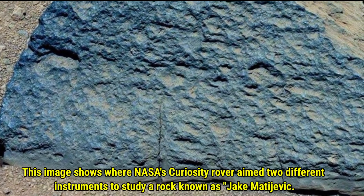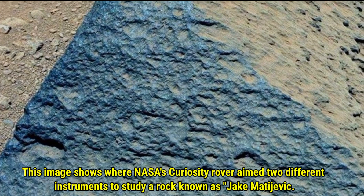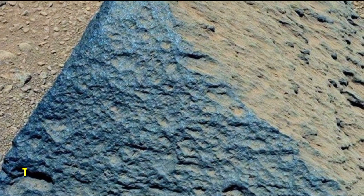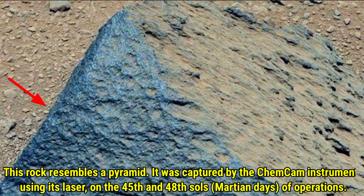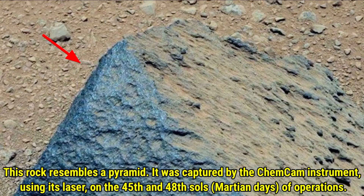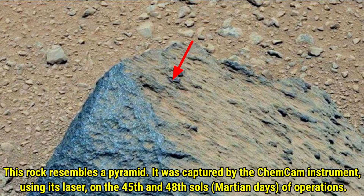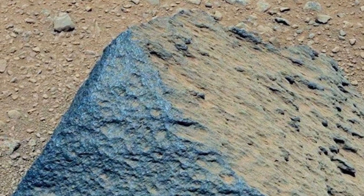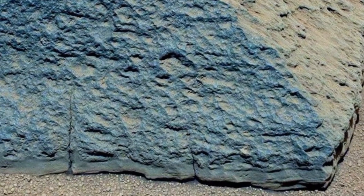Now let's check out a rock that looks like a pyramid. This is Jack Matijavik, studied by the Curiosity rover using a laser from the ChemCam instrument. The rover studied the rock's chemical composition. This pyramid-shaped rock was analyzed on Mars' 45th and 48th mission day, and helps scientists understand the minerals on Mars, giving us more clues about the planet's surface and its ability to sustain life.